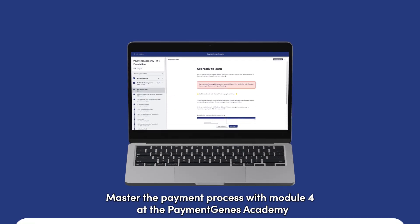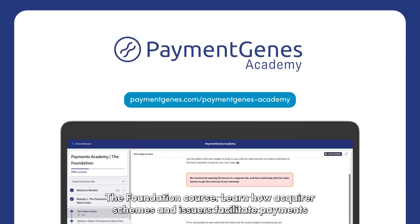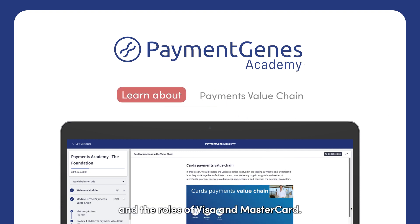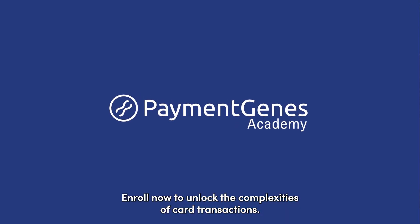Master the payment process with Module 4 at the Payment Genes Academy, the foundation course. Learn how acquirers, schemes, and issuers facilitate payments, and the roles of Visa and MasterCard. Enroll now to unlock the complexities of card transactions.